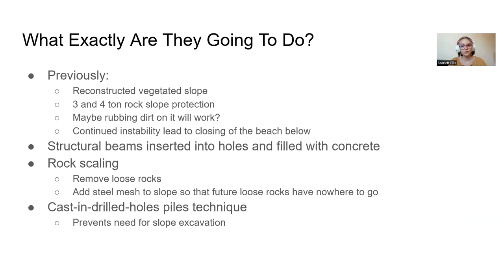These secant walls aren't the first fix that has been tried. Previously they tried to reconstruct the slope with vegetation, put in three and four ton rock slope protection, and pile dirt on it to keep the road stable. But the continued instability of all these previous solutions led to closing down the beach below PCH due to concerns of rock falls and other hazards.